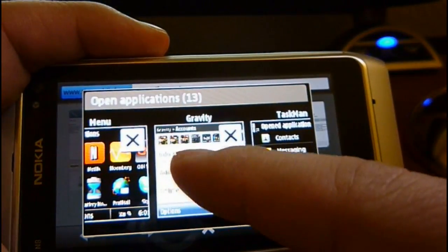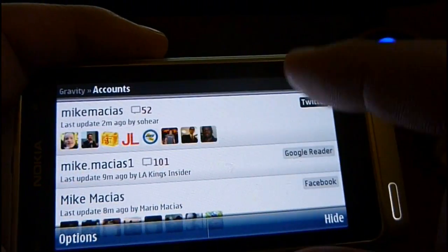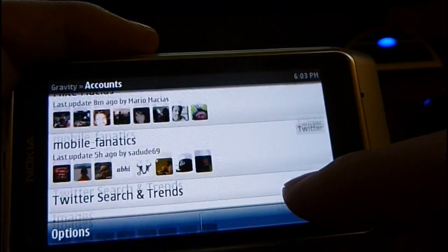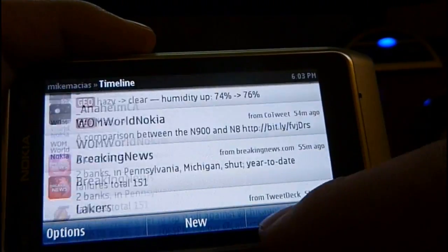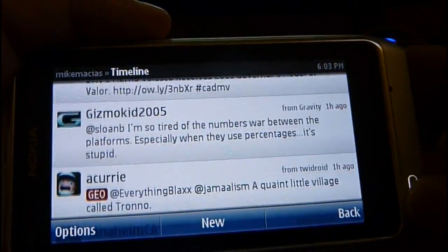Keep going over in our multitasking test right here. We've got Gravity open. Gravity is for Twitter, Google Reader — I've got my Facebook feeds, and I could send photos to Flickr from here also. So let's go to my timeline. As you can see, everything is running pretty smooth. Keep that in the background.